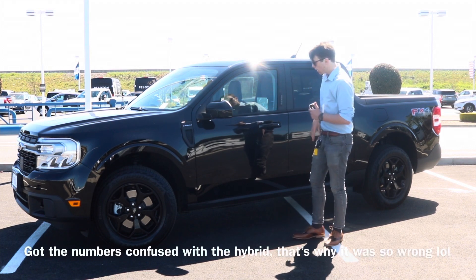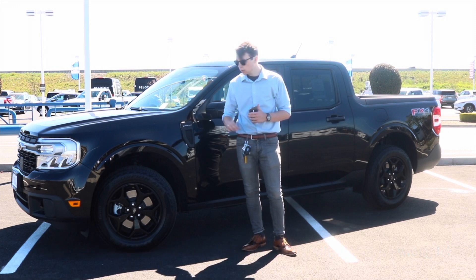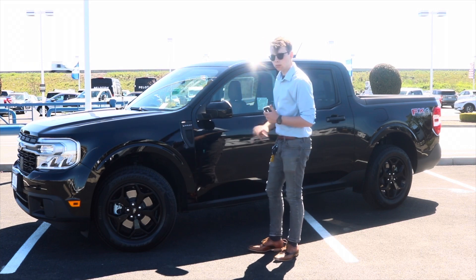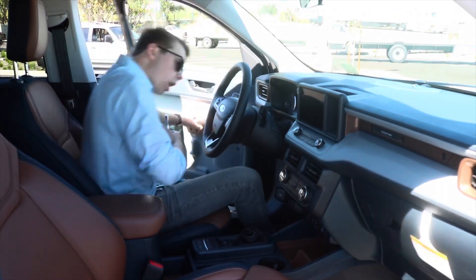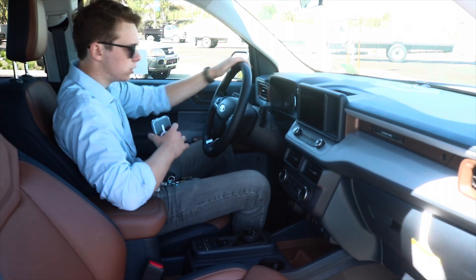This is not the hybrid. You got that nice engine — 0 to 60 in a negative amount of seconds. It's going 60 right now and you can't even tell. Hop into your Maverick, close the door, and boom, you got a screen that can do things.